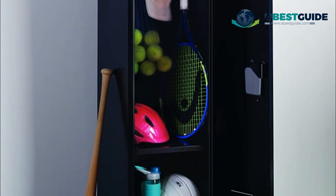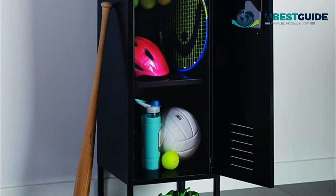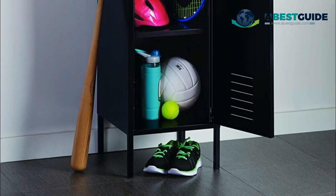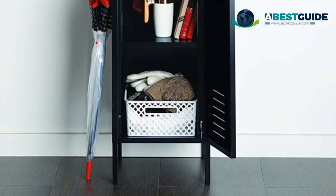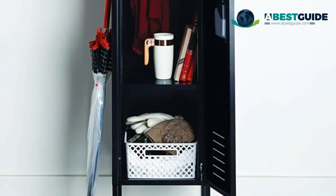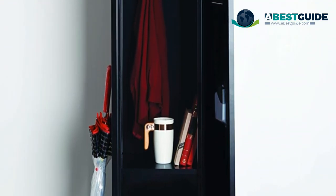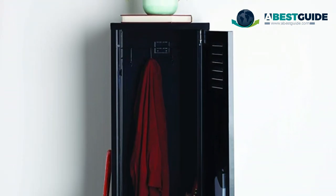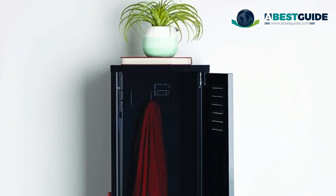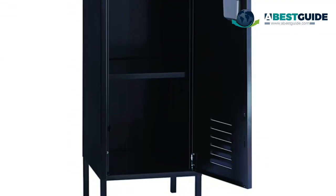The Office Dimensions personal storage locker is designed for use in your home or office. Whether you need to store and conceal belongings at work or need mudroom storage at home, it is the ideal solution. The door features an easy lift latch to ensure easy closing and prevent items from falling out. The door is also compatible with most padlock brands should you choose to secure your locker.